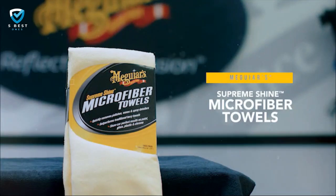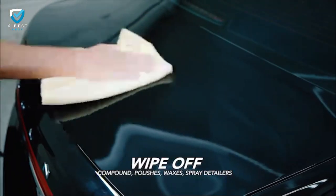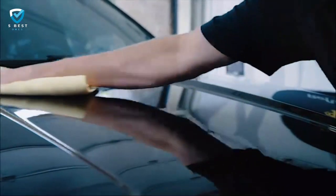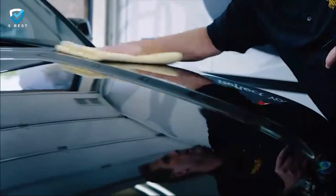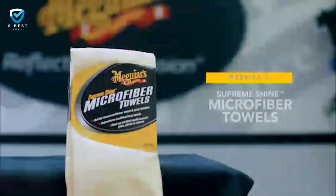Meguiar's Supreme Shine Microfiber Towels are the easiest, fastest, and safest way to wipe your car. The premium microfiber cloths are dual-sided, incredibly plush, and absorb more than traditional Terry Towels. These ideally-sized towels are large — 16 by 24 inches — and are reusable and machine washable. Supreme Shine Microfiber Towels will consistently deliver the swirl-free, mirror-like results you are looking for.